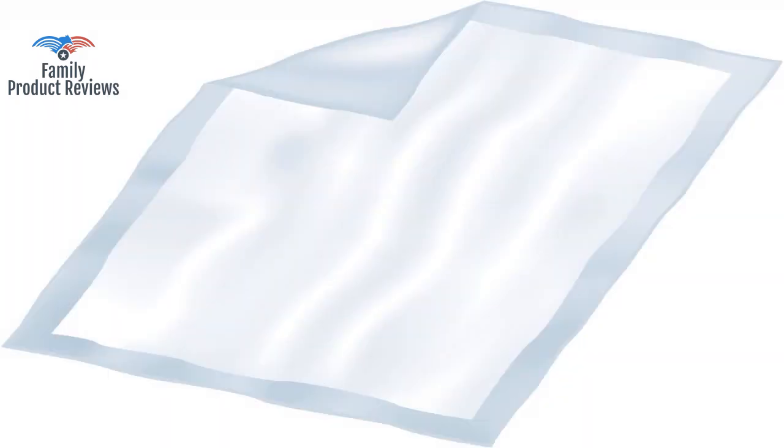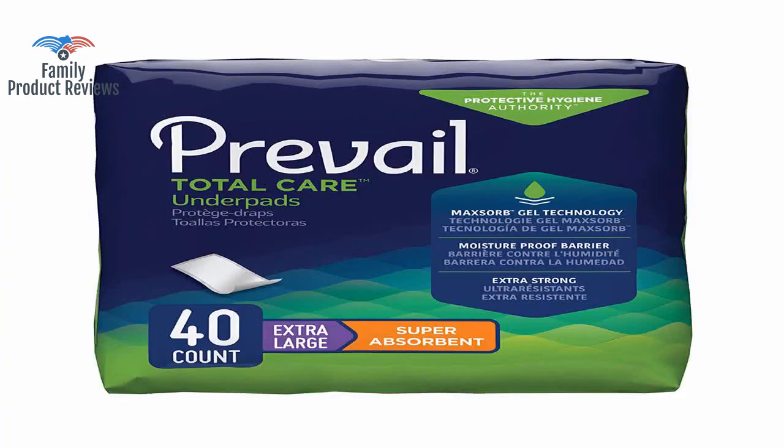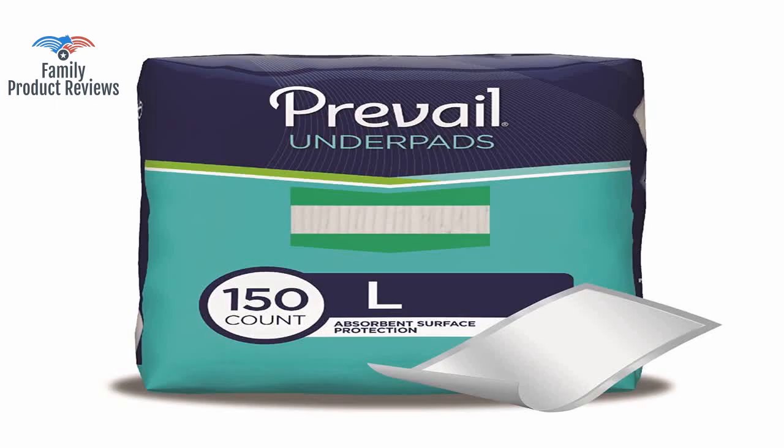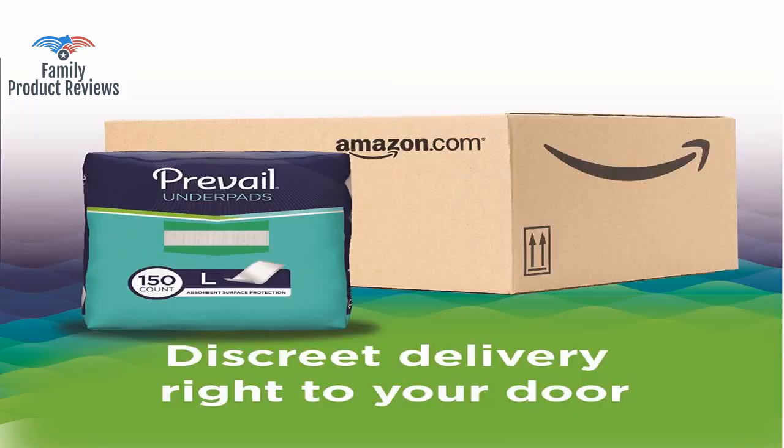It helps cut down on wear and tear on the permanent ones by not having to wash them on a daily basis. Each morning, both Prevail Underpads were soaked, as was one of the waterproof sheets underneath them.